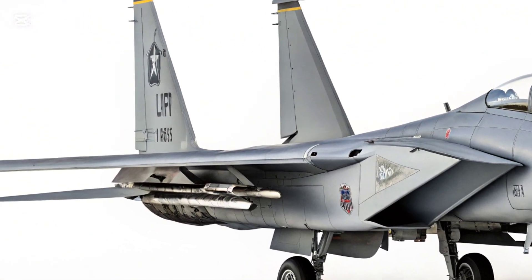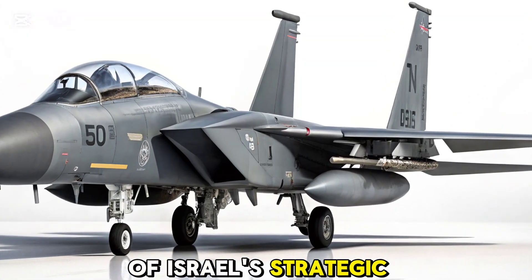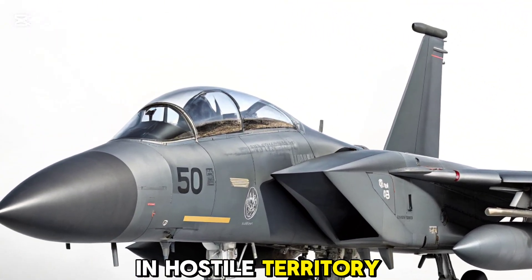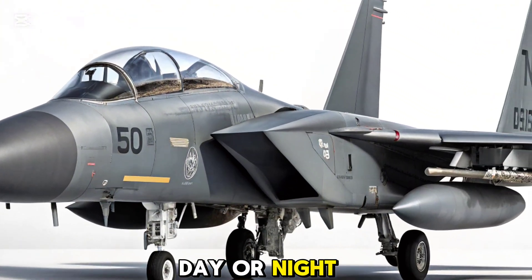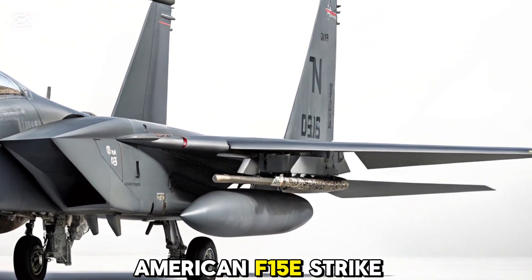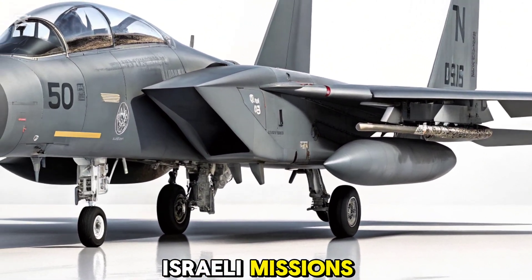The F-15i RAM was born out of Israel's strategic need for a long-range strike platform that could operate deep in hostile territory, day or night, in all weather conditions. Based on the American F-15e Strike Eagle, the RAM was tailored specifically for Israeli missions.